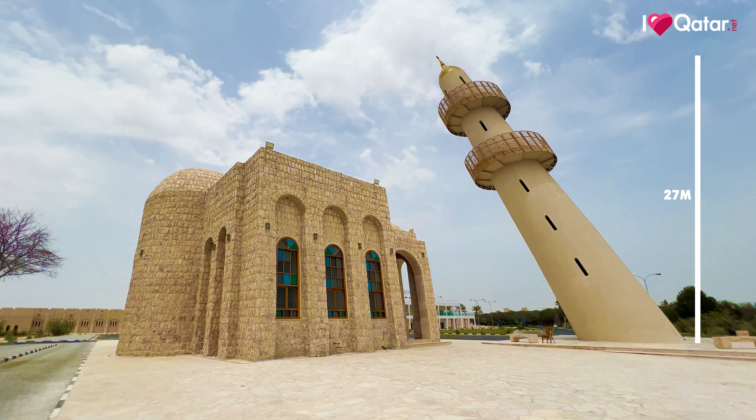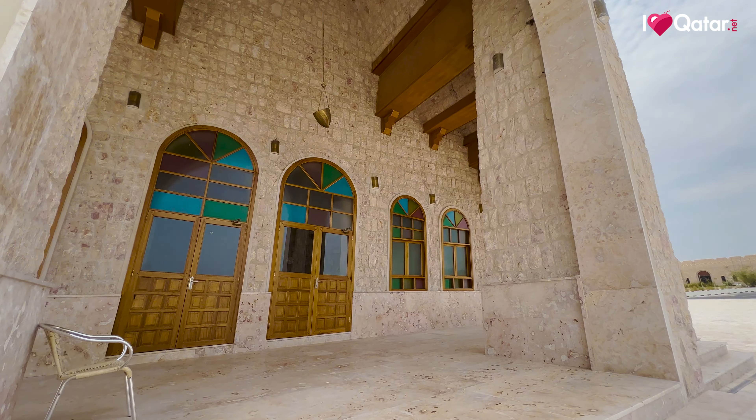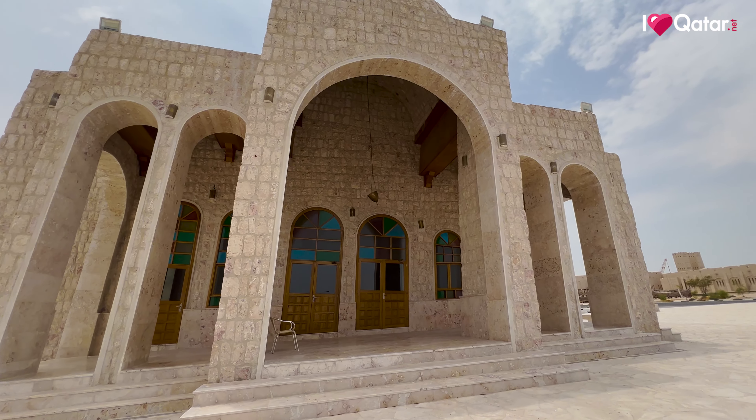Standing 27 meters tall, the minaret is inclined at 20 degrees. The stone walls of the mosque are complemented by vibrant stained glass windows.